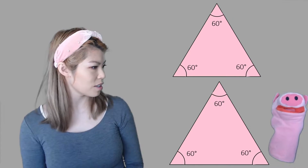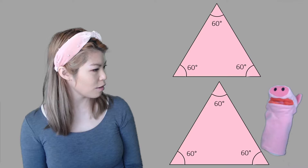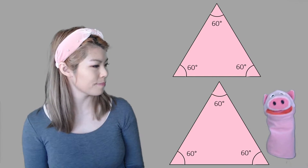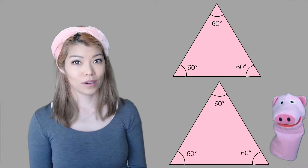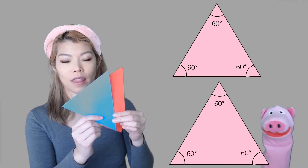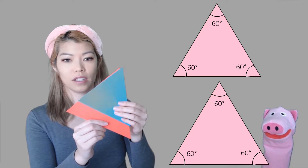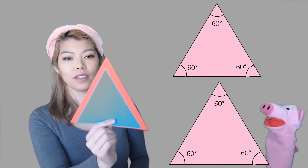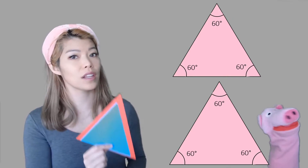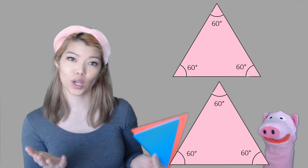So what conditions do we need for them to be exactly the same? Are all three angles being the same going to always mean they're congruent? No. Even though they look very similar, you can have triangles with all the same angles but different sizes — they're not congruent. So having three angles the same doesn't mean they're congruent. They can be, but not always.